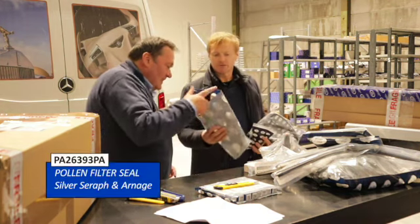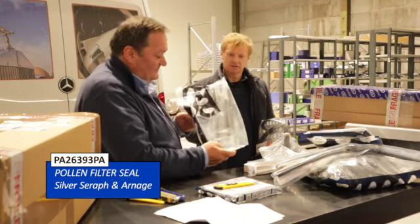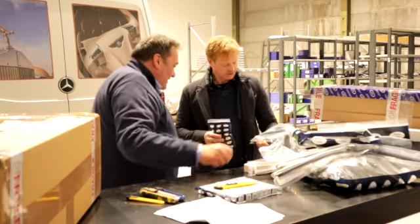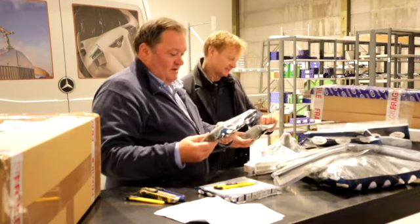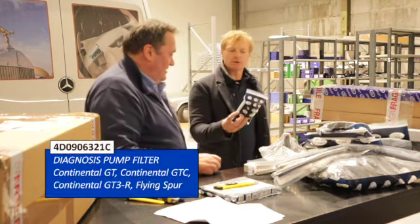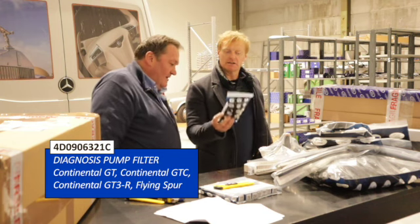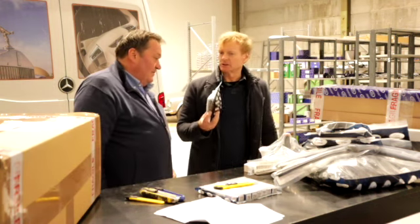Gaskets for the pollen filters. And again the belt. Then filters for the diagnostics pump — that's to do with emissions control and is part of the service intervals.